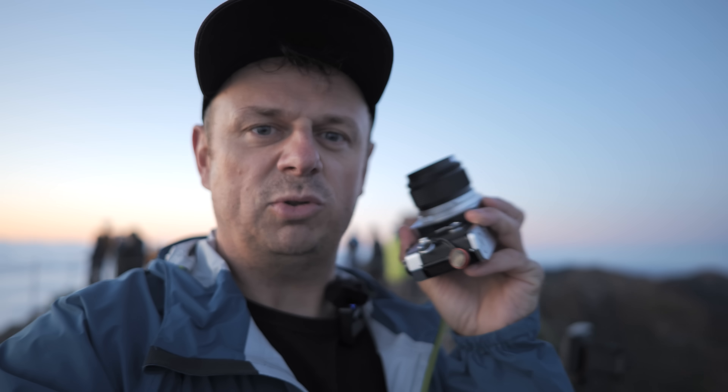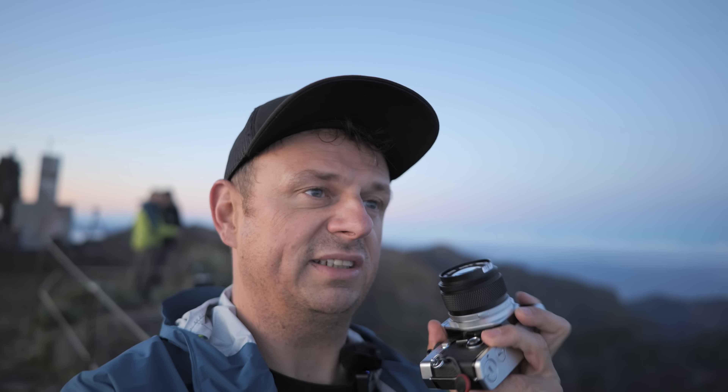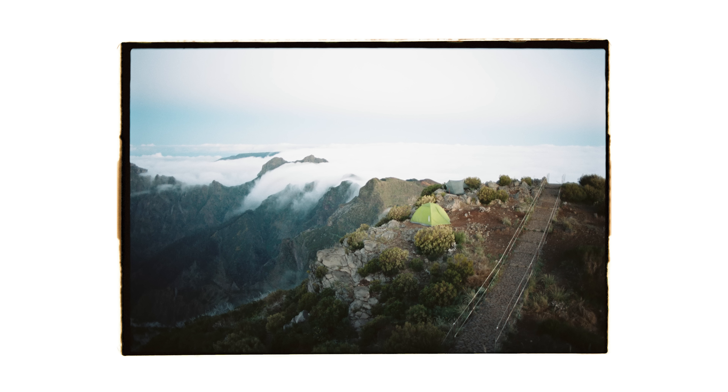I'm also shooting the Olympus OM2N with a 28mm f2, wide open at f2. In here is Portra 400 and I'm rating this at 100. I'm using auto exposure, which works really well on this camera.